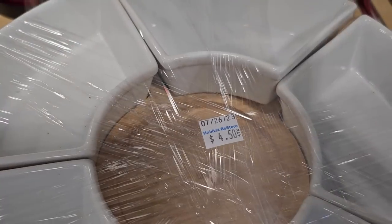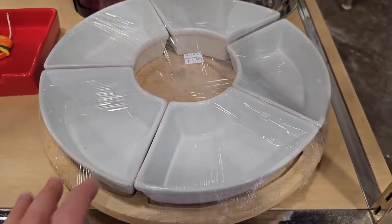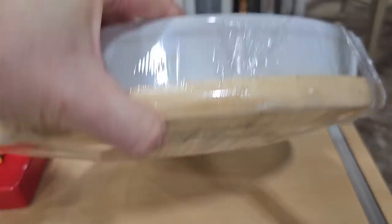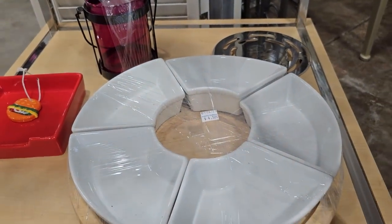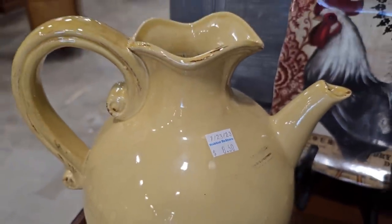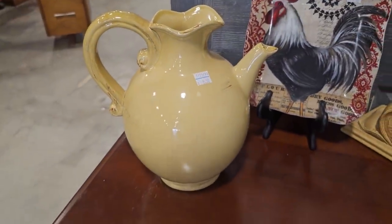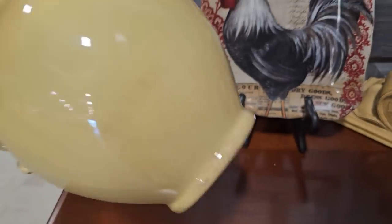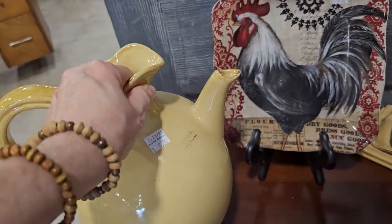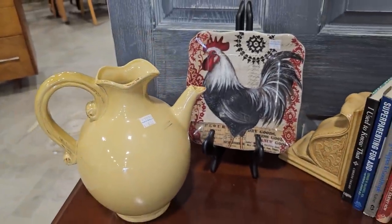I wanted to showcase this — it's only $4.50, and it's a great serving platter. And it gets even better: it's actually on a lazy susan, for $4.50. And this is only $8.50 — it looks brand new. It's for decorative purposes only, but wouldn't that be perfect on your table with some fresh cut flowers in it? And I think that rooster plate was only $2.50.